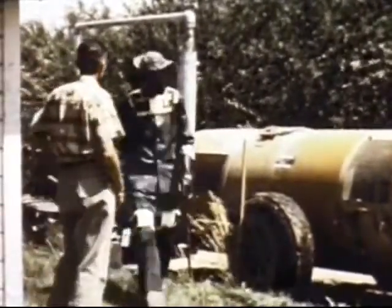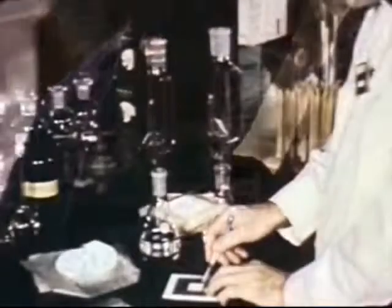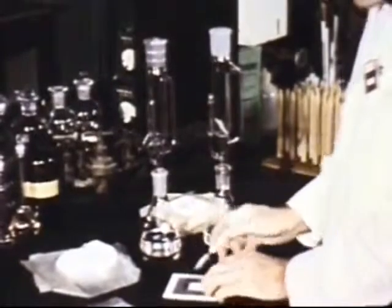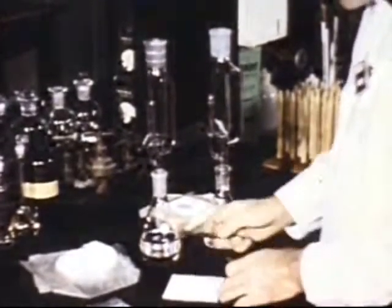At the conclusion of each test, underclothing, cotton gloves, and absorbent pads are carefully removed and turned over to the laboratory for examination. Chemical analysis of these materials indicates the extent of respiratory and dermal exposure, and the effectiveness of protective equipment can be determined.